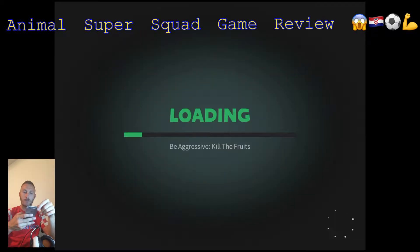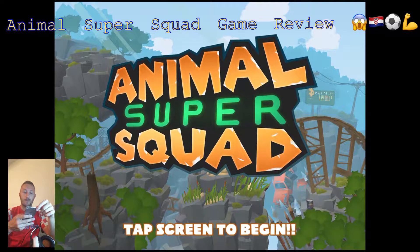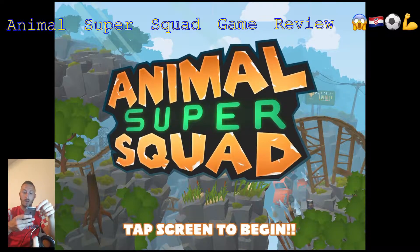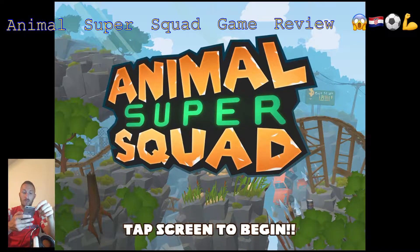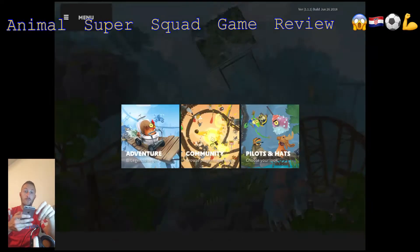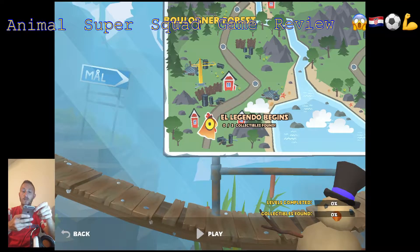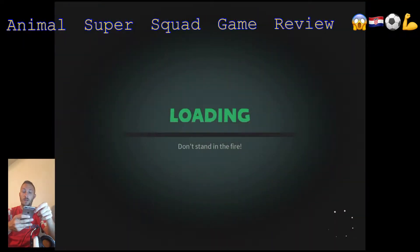I'll just mention that it's developed by Double Moose Games and they have released a few games as well — actually only two. Animal Super Squad is their second one. But it is a very interesting game and I think that you will like playing it.